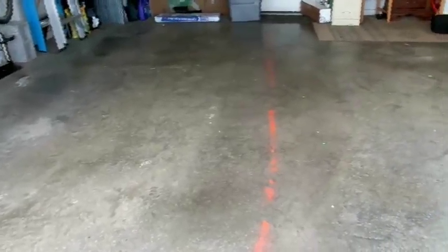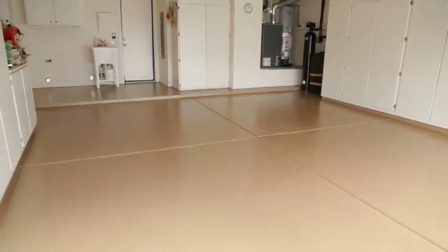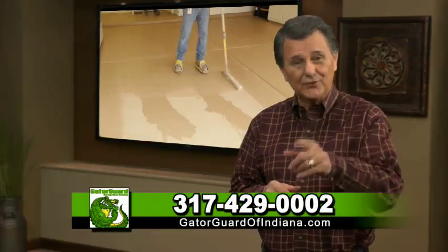If you're like a lot of homeowners, your garage probably looks a little like this — but imagine it looking like this, or this. That's what GatorGuard garage floor coating can do for you.